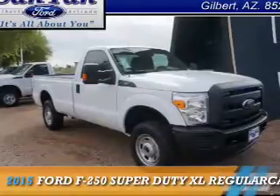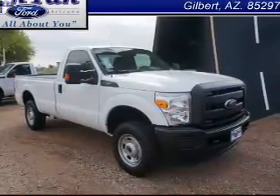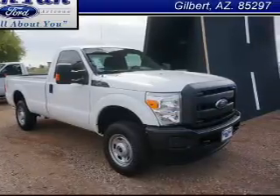This could be the vehicle you're looking for. It's powered by 4-wheel drive, a 6.2-liter, 8-cylinder engine, and an automatic transmission.